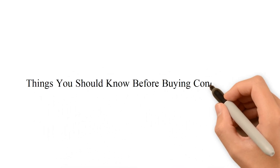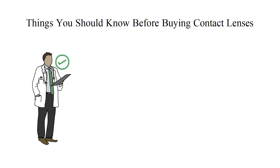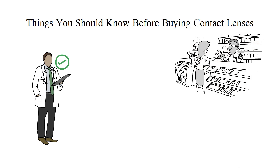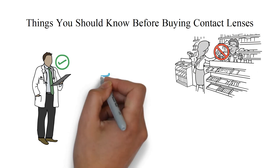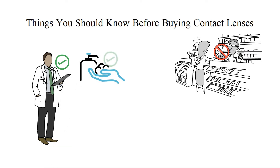Before buying contact lenses, here are some things you should know. First, get the right fit by visiting your eye doctor. Second, avoid over-the-counter contact lenses, as these lenses can cause infections and injuries. Third, practice good hygiene by washing your hands before handling your lenses.